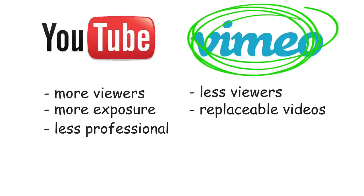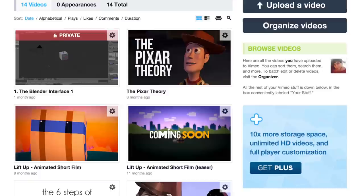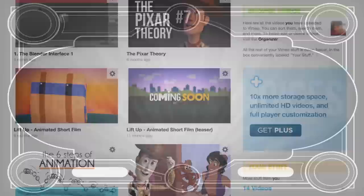Vimeo is considered to be the YouTube for artists, filmmakers, and professionals. And the fact that you can always update your reel without changing the URL is really important. Think about a person who wants to check out your reel a year after you sent it to them — if you used YouTube, the reel would not be relevant anymore. Sure, Vimeo is less exposed, but that doesn't really matter, since the people who are going to view your reel would most likely be people you sent it to, not some stranger who happened to find it.